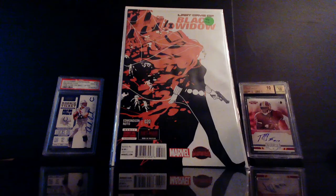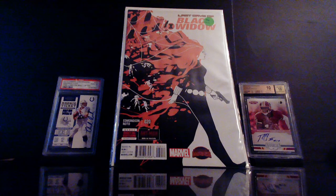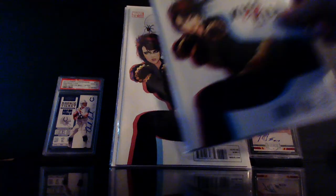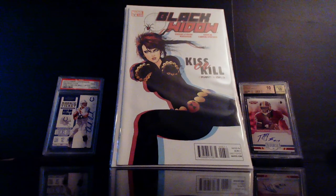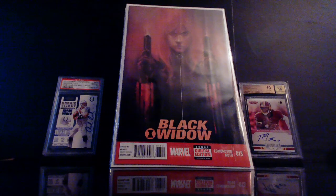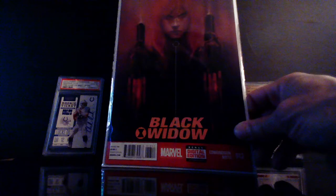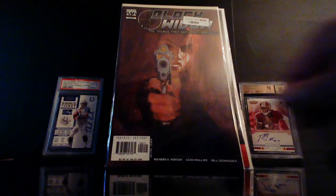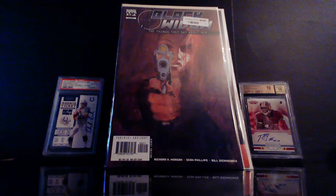I found some Black Widow covers I had never seen before. This is Last Days of the Black Widow — maybe a Phil Noto cover, I like it. I also found Black Widow: Kiss or Kill part one of three — I found two of these. There's a J. Scott Campbell variant of this that is dope but that goes for some money. I'd like to find that out in the wild. This is Black Widow number 13 — another Phil Noto cover — this thing is beautiful. And this is Black Widow: The Things They Say About Her number two, just a badass cover I like a lot.